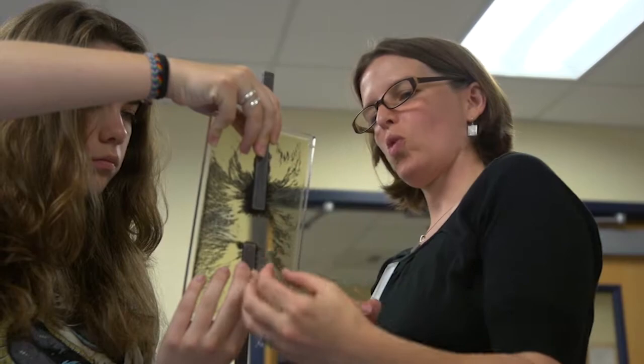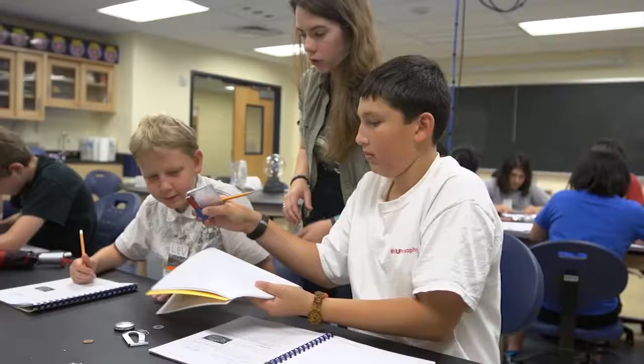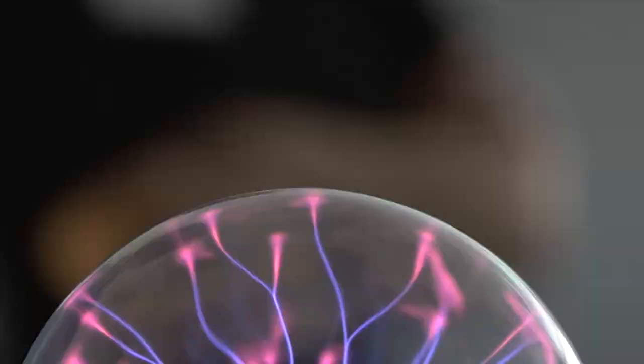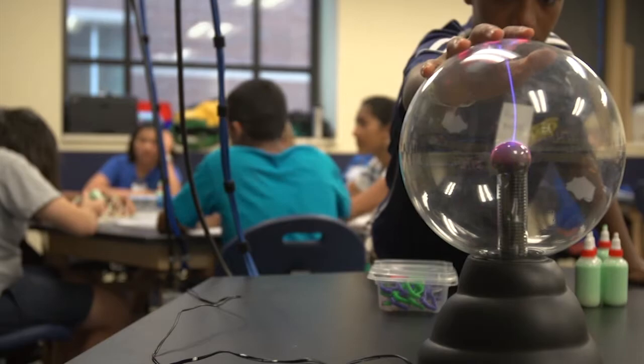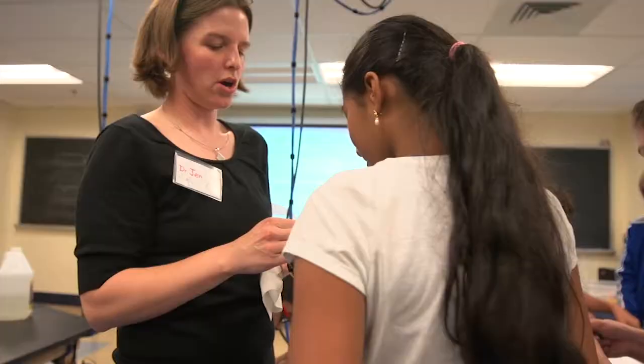By giving them the tools to teach science to children, they can create our future scientists, our future doctors. They can impact the way those children see science, technology, engineering, and math.